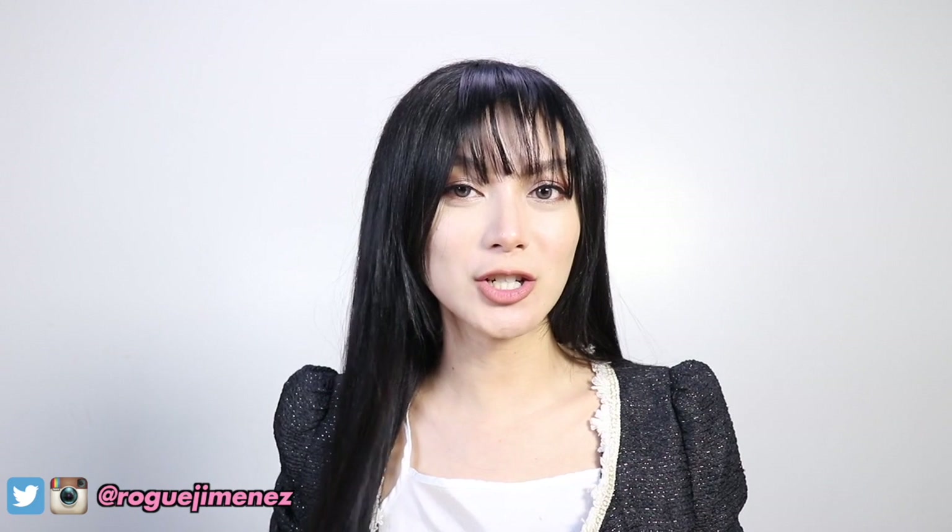It's Lisa from BLACKPINK! Hey what's up guys, it's Ruth and this is how I do it solo! So welcome to part 2 of the Lisa transformation video.